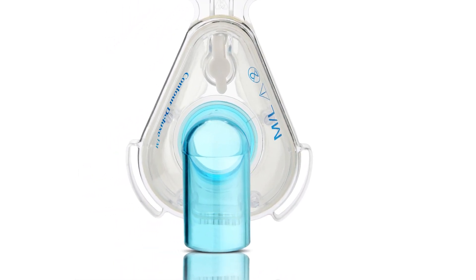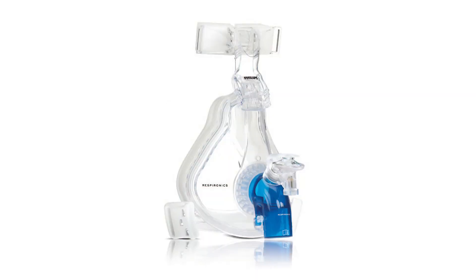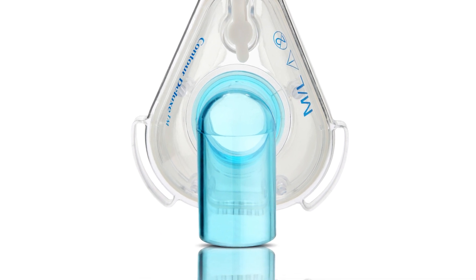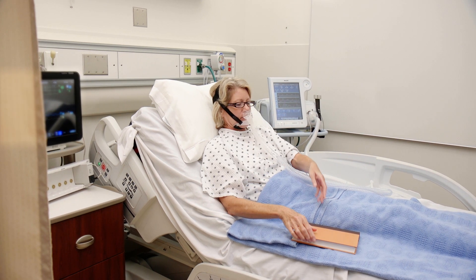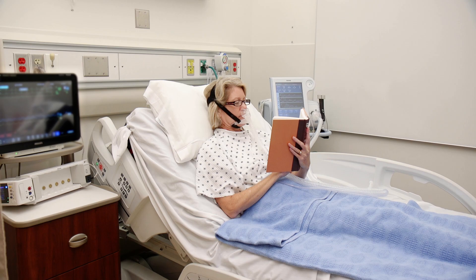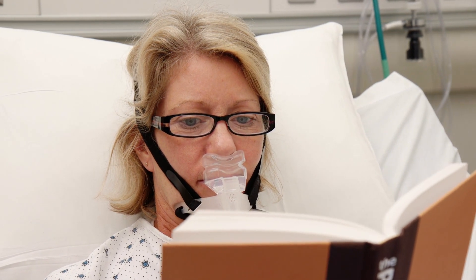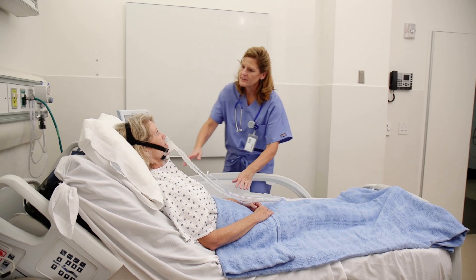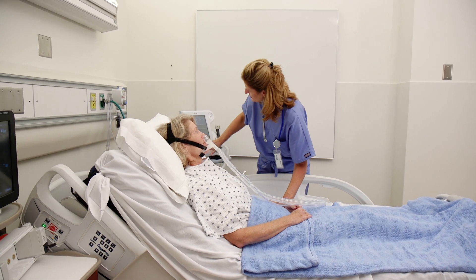The Respironics Contour Deluxe comes in a standard elbow version only. Though on oral nasal masks the standard elbow is used with dual limb, the Contour Deluxe SE elbow can be used with single limb. The Respironics AP111 is an under-the-nose, cradle-style nasal cushion mask. Patients can wear their glasses with this mask and have an unobstructed view. It offers an easy fit and each mask kit is supplied with all four cradle sizes. It's typically used for someone accustomed to non-invasive ventilation therapy and offers the patient additional comfort during their hospital stay.